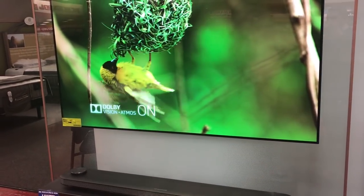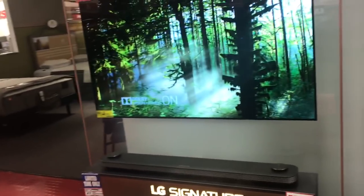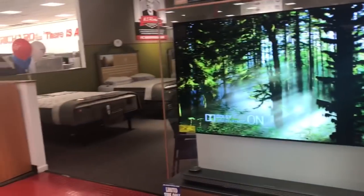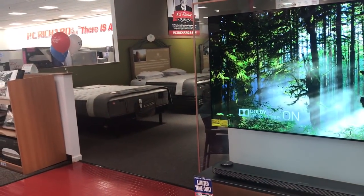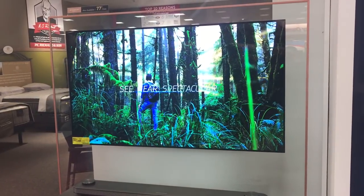You can mount it on the wall facing either way you want. And if you decide you want it further away, it does go about 12 feet away so you can expand it. What sizes is this TV available in? It comes in a 55-inch, a 65-inch, and also a 77-inch. This one right here is the 65-inch.